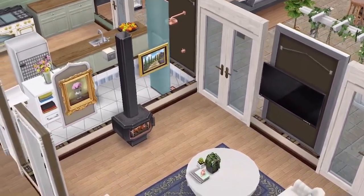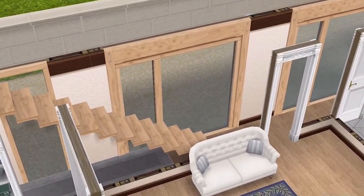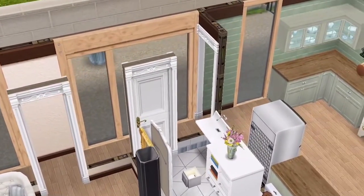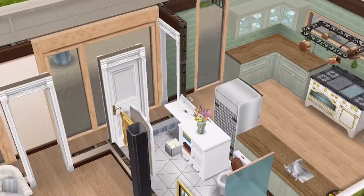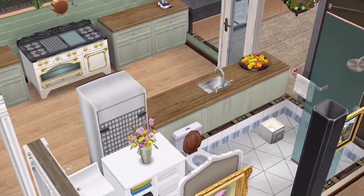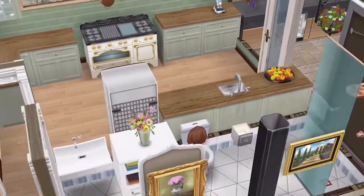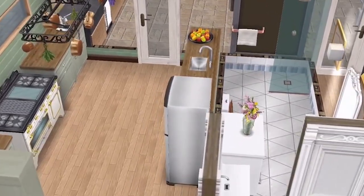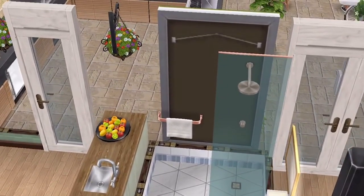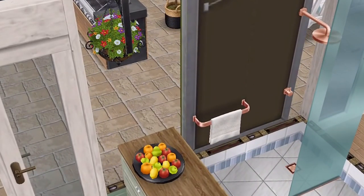From the lounge area you can go upstairs, or the other way to the kitchen and the downstairs bathroom — there is an upstairs one as well. It's a simple bathroom with some rose gold accents, which I absolutely love.